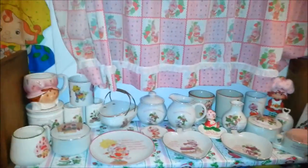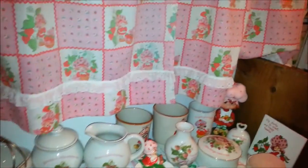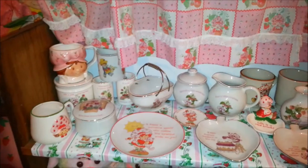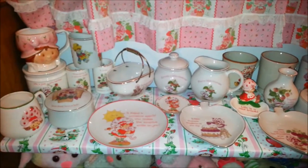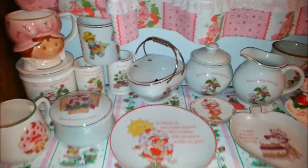...my porcelains. I don't have a ton but I really like the ones that I have. Some of this stuff wouldn't exactly be considered porcelain but it's where everything fits together, so here's what I got.